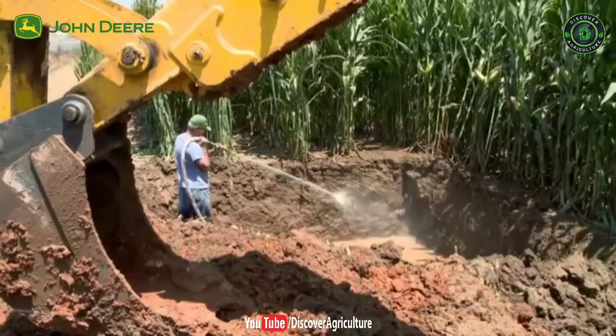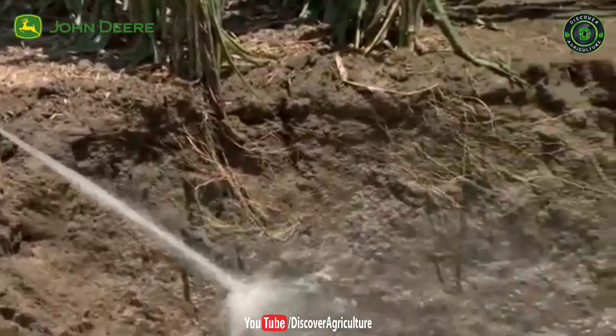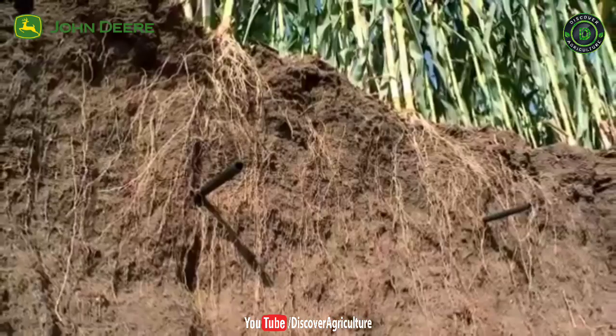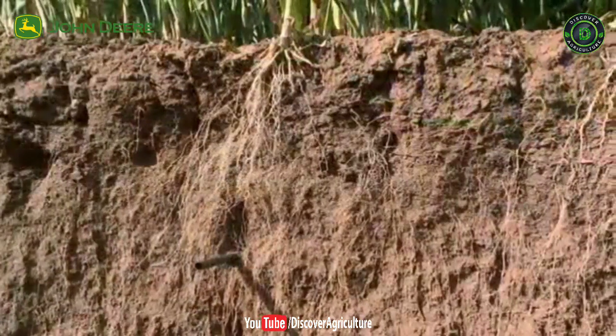The same applies to subsurface drip applications, where roots grow in most of the soil profile, with increased root density in proximity to the dripline. Here we can clearly see a healthy cluster of roots, revealing just where water is abundant and where it is scarce.